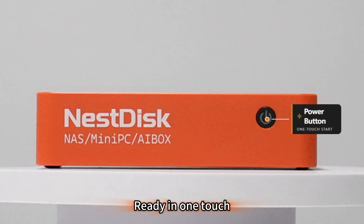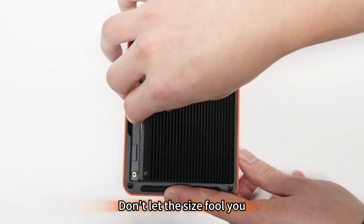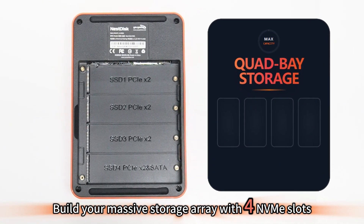Simple, powerful, ready in one touch. Don't let the size fool you — build your massive storage array with 4 NVMe slots.